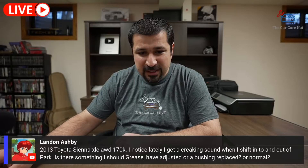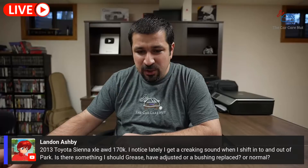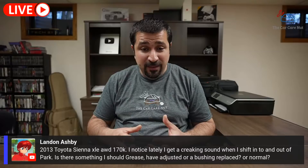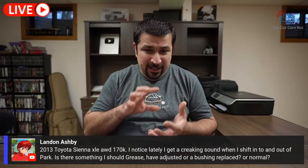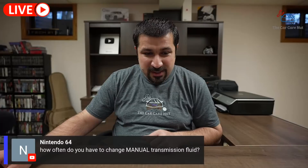Landon Ashby has a 2013 Toyota Camry LE FWD with 170,000 miles — getting a creaking sound when shifting in and out of park. I've seen this a lot with Toyotas. Moisture gets into that mechanism. You can take it apart, clean it up, and put grease on all the contact points — it'll quiet down. But two years later you'll be back to square one. I wouldn't invest too much money. Just DIY it: take it apart, clean it, put some grease in the contact points. Don't go as far as buying a new shifter just for the noise.